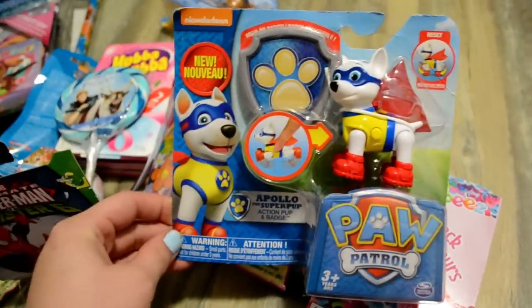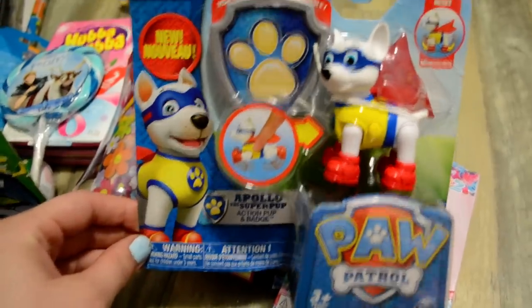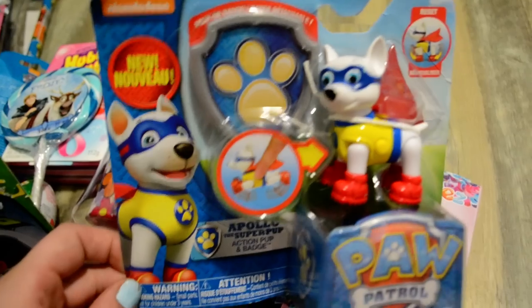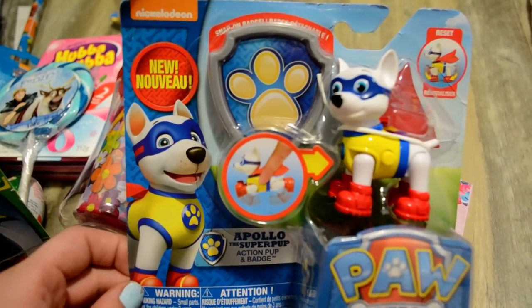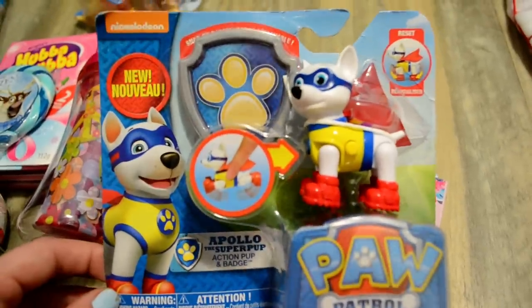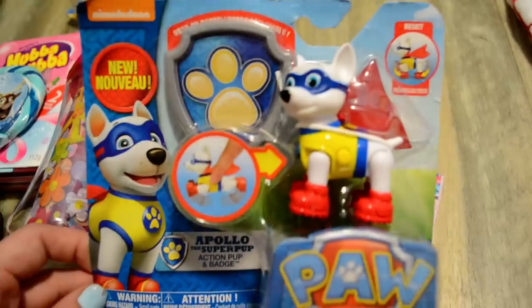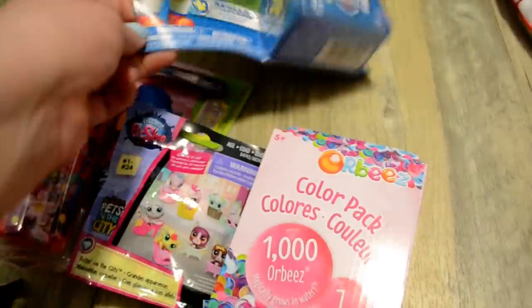And last but not least is this Paw Patrol figure — this is Apollo the super pup. She was really into superheroes and really into Paw Patrol so I thought this would be a hit. She's also getting the Sky and Everest Explorer pack and Chase and Zoom Explorer pack, which is the big set, so he'll just be an extra little guy to go with them. I thought that'd be fun at the end of her stocking to find.